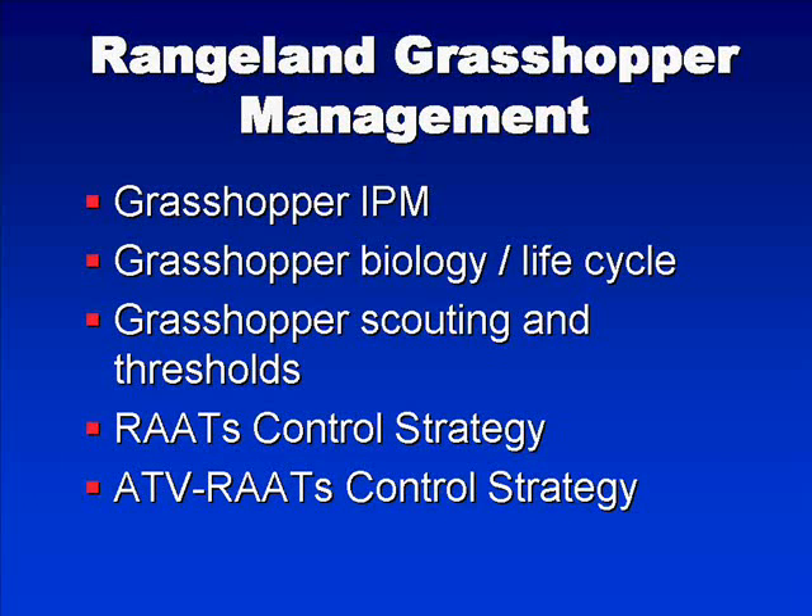We've recorded five different PowerPoints that will deal with grasshopper management. The first will deal with grasshopper integrated pest management. The second will deal with grasshopper biology and the life cycle associated with important aspects relevant to the management of these insects. The third will be on grasshopper scouting and thresholds. The next will cover the RATS reduced agent and area treatment program and the control strategy associated with that program. And the final one will deal with the ATV RATS program, which is a program to control grasshoppers on more local aspects.